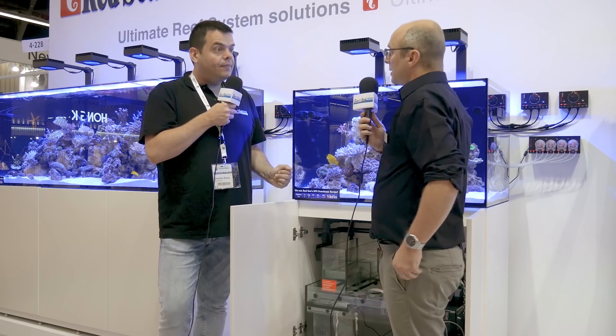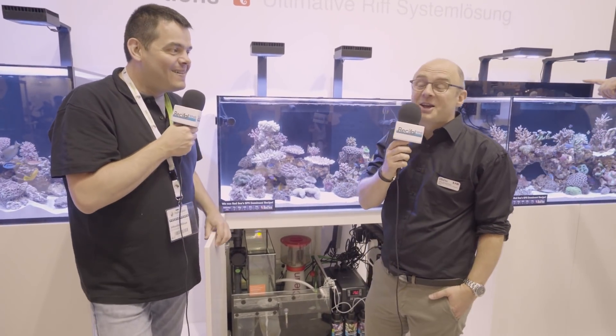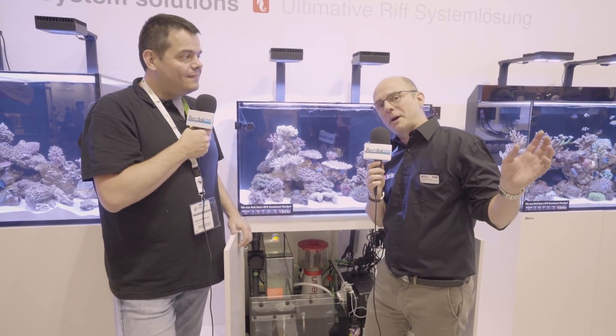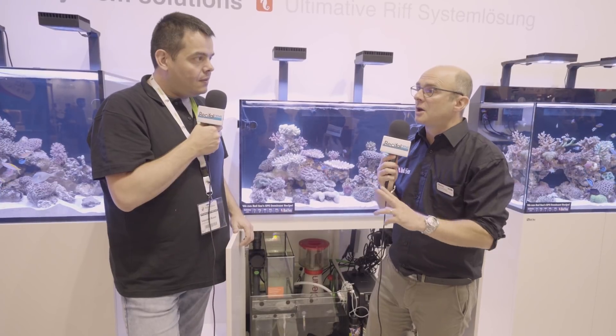On a parlé de beaucoup de matériel. Maintenant on va parler des questions qui fâchent : prix et disponibilité. Les premiers produits disponibles - notre plan, c'est septembre - ce seront les écumeurs. Paradoxalement, ce sont les produits qui sur le salon sont les moins avancés au niveau industriel, mais au niveau industriel ce sont les plus faciles à mettre en œuvre : c'est du moulage acrylique ou ABS, une pompe et puis voilà.